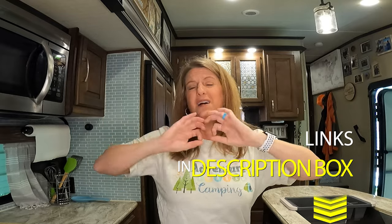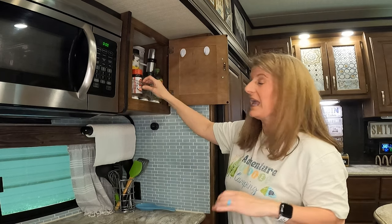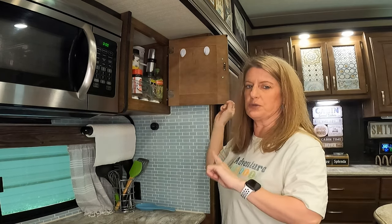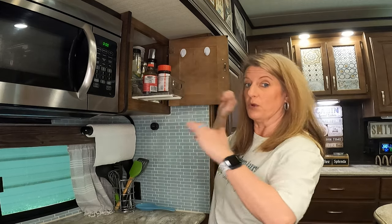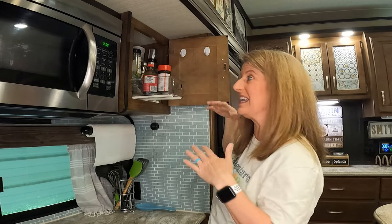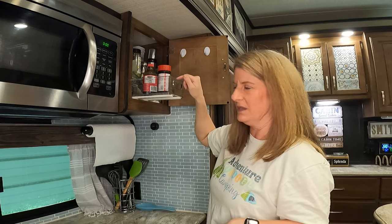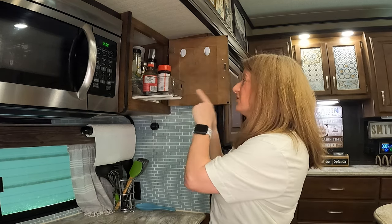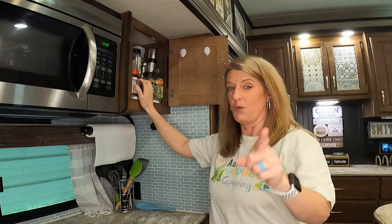I will leave links to everything I talk about today in the description box. Another item I've utilized is bin slide-out converters — if you don't have room for the pull-out shelves I showed you in the bathroom or under the sink, you can get these off Amazon and turn any bin into a slide-out. Utilizing pull-out drawers — anything you can pull toward you in the camper really helps, because everything tends to be super deep and things get lost in the back.